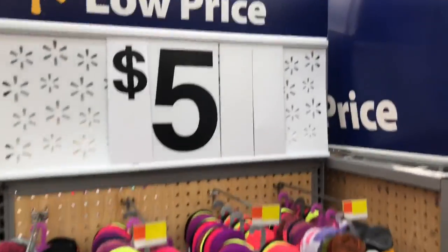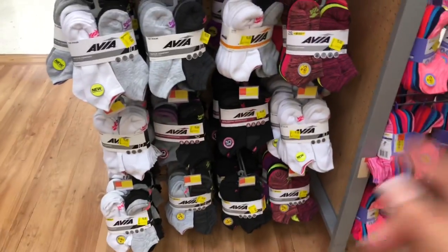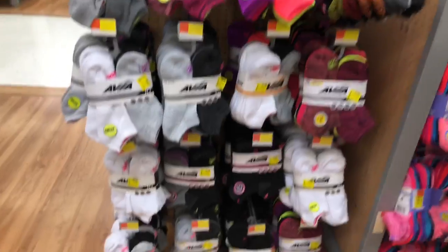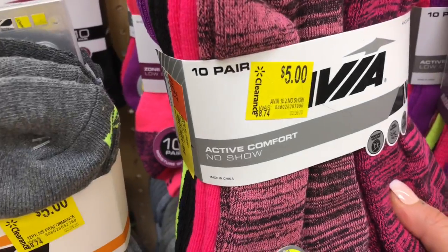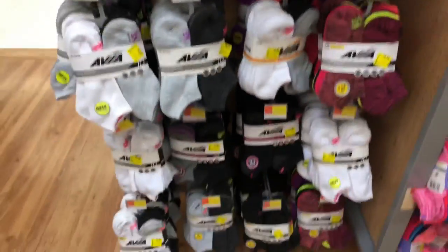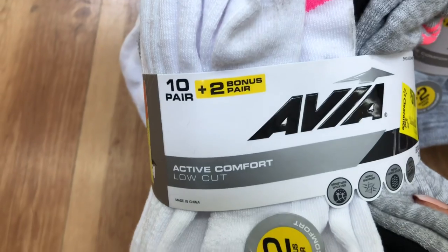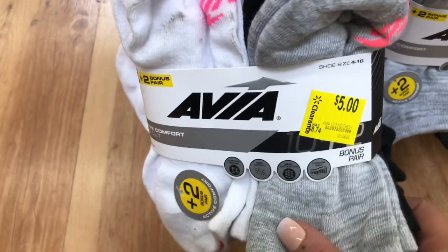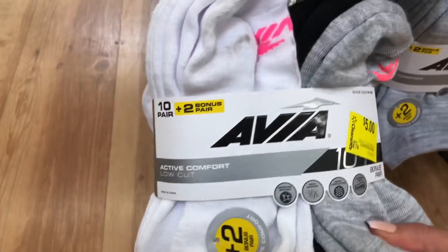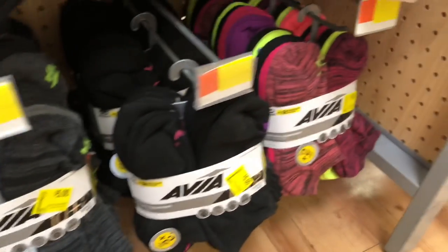If you're a mom, this is a crazy steal right now — all of these packs of 10 socks are $5, down from $8.74. But here's a little secret: there are a few packs that have a bonus two extra pairs, so you're getting 12 socks for $5. That's an amazing deal, but not all packs have it, so make sure you keep your eyes peeled.